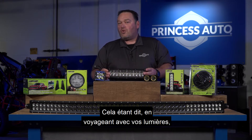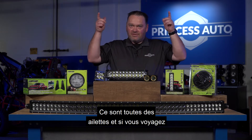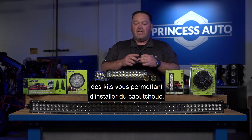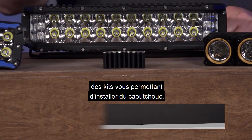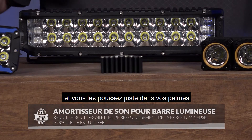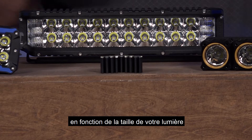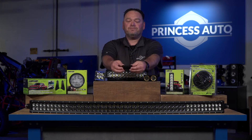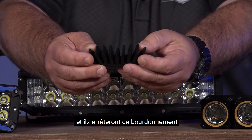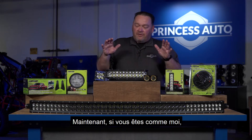As you travel with your lights, you might start getting a humming sound — air whistles through the cooling fins as you drive. We carry kits that let you install rubber bushings and stabilizers into your fins to dampen that sound. They come in packs of two; you can use two or four depending on the size of your light. They're flexible, pop right in, and lock to stop or greatly reduce the humming.